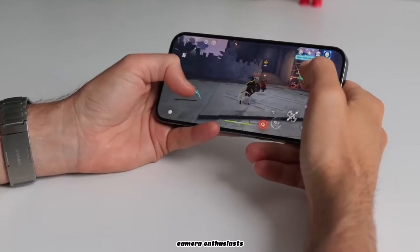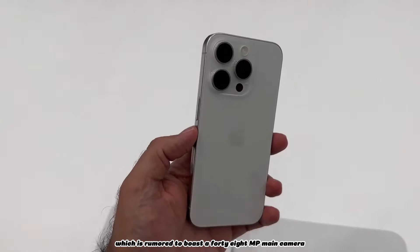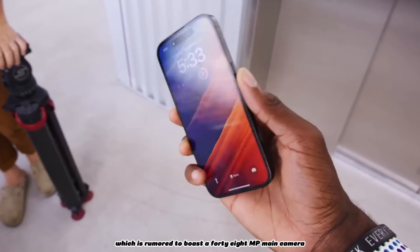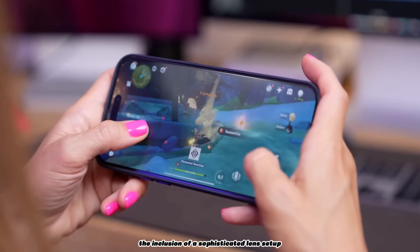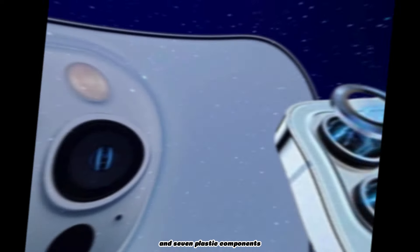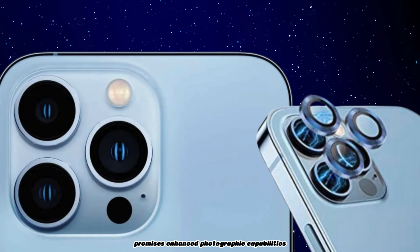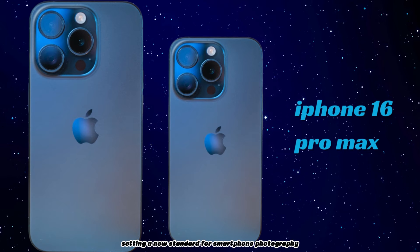Camera enthusiasts might find themselves drawn to the iPhone 16 Pro Max, which is rumored to boast a 48MP main camera equipped with Sony's IMX903 sensor. The inclusion of a sophisticated lens setup, purportedly comprising one glass and seven plastic components, promises enhanced photographic capabilities, potentially setting a new standard for smartphone photography.